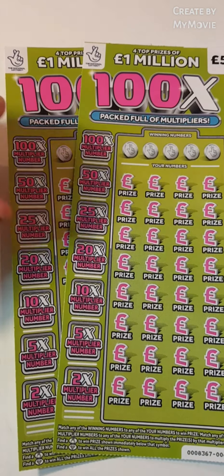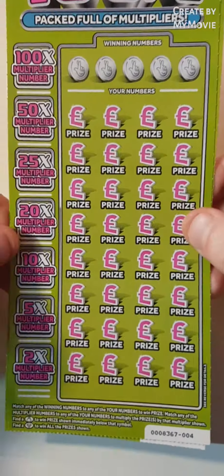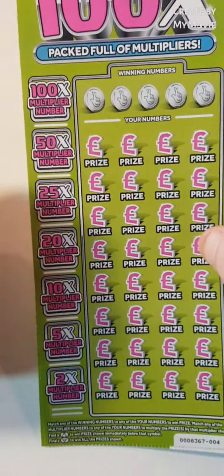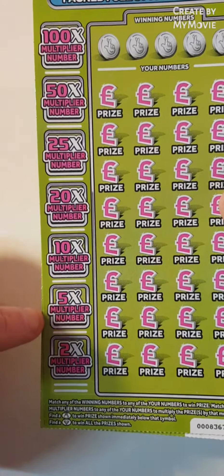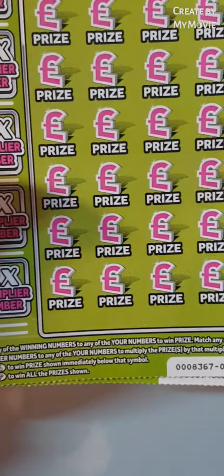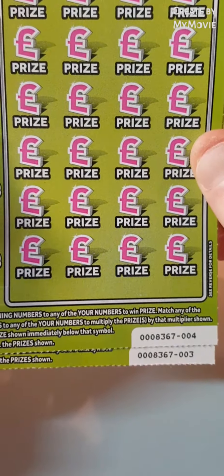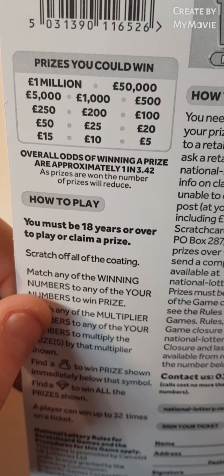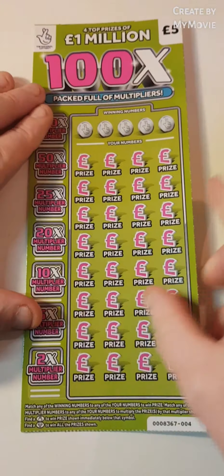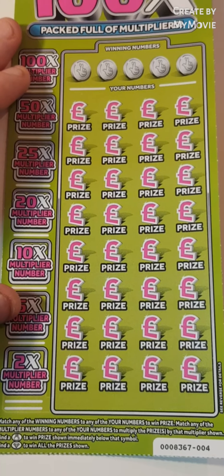Hi there guys, Mr. A-Scratch here. So we have the new 100x scratch cards. We have to match the winning numbers or find the matching numbers behind any of these down here to win that times 2, 5, 10, 20, 25, 50 or 100. We have to find the money bag to win the prize. Diamond wins all. We have card 3 and 4. The prize amounts are there and the odds are 1 in 3.42. Let's get the scratch in and see how we get on. Keep our fingers crossed guys, we can make a profit.